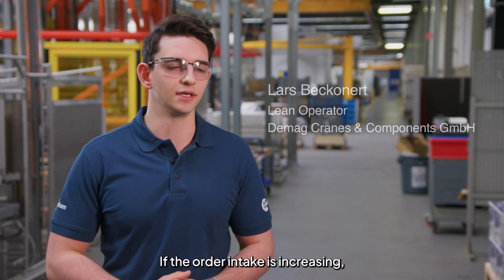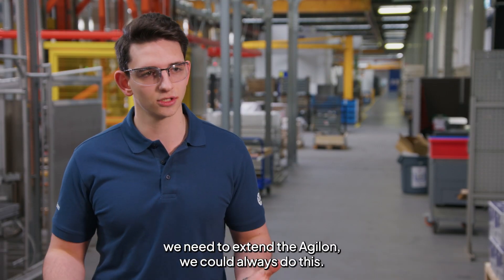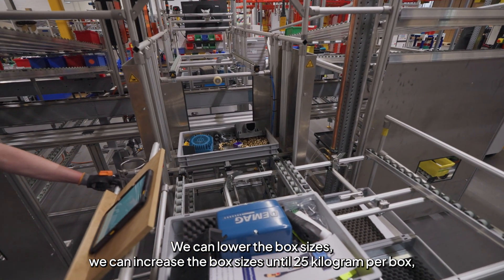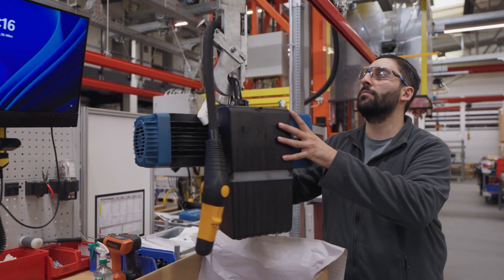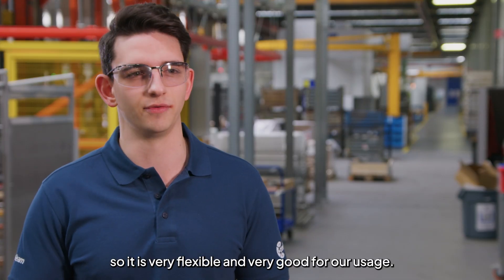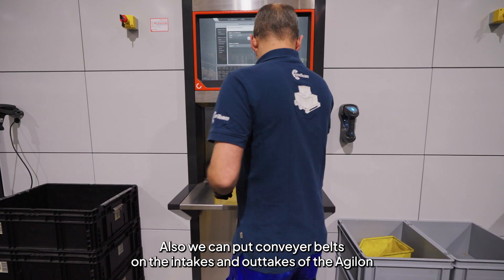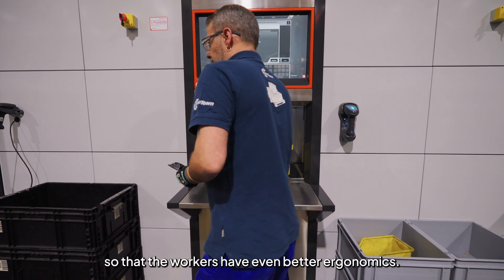Another big part of why we chose the Agilon was the flexibility with it. If the order intake is increasing, we need to extend the Agilon — we could always do this. We can lower or increase the box sizes up to 25 kilograms per box, so it's very flexible and very good for our usage. Also, we can put conveyor belts on the intake and outtakes of the Agilon so that workers have even better ergonomics.